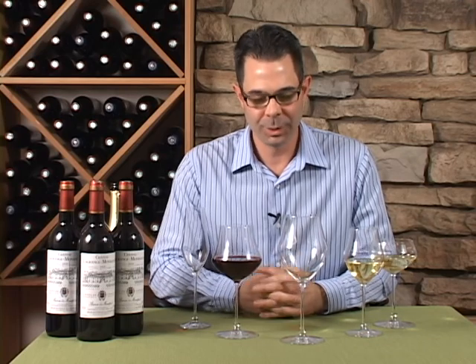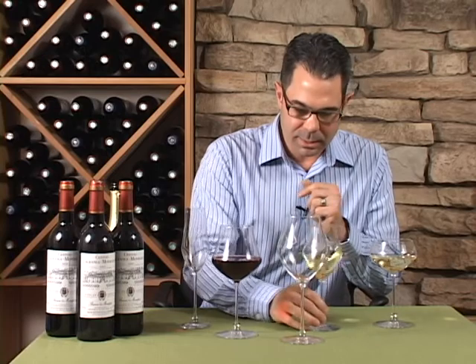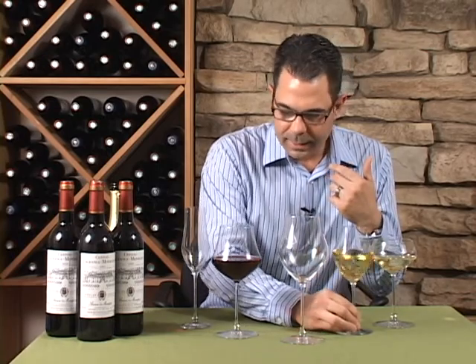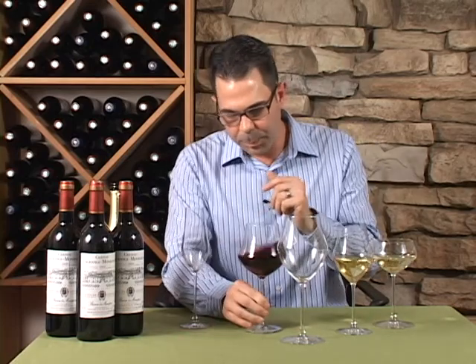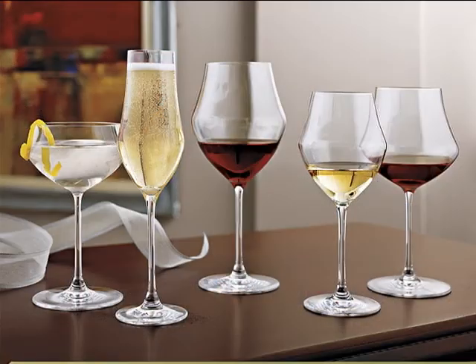Hi, I'm Marshall Tilden with The Wine Enthusiast, and here we're looking at the latest in our popular fusion line of stemware, the Fusion World. The dramatic curves on all of these glasses really allow for an aggressive swirl, and the tapered bowls allow all of these aromas and bouquets to really just come directly into your nose. It's all really intense.